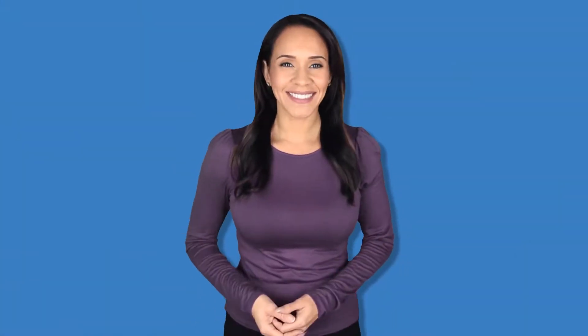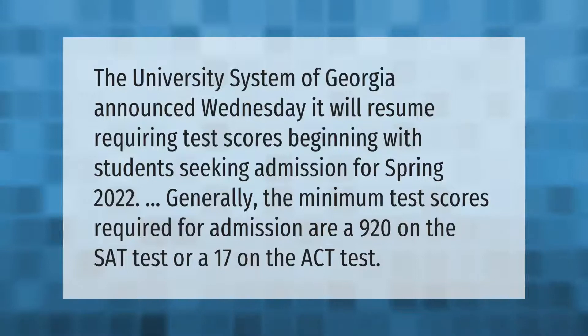The University System of Georgia announced it will resume requiring test scores beginning with students seeking admission for Spring 2022. Generally, the minimum test scores required for admission are a 920 on the SAT or a 17 on the ACT.